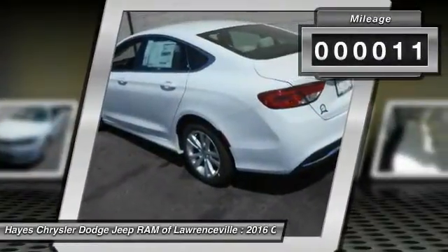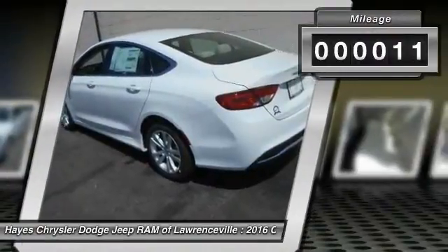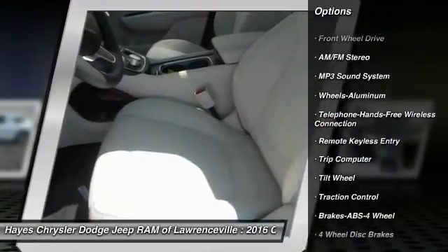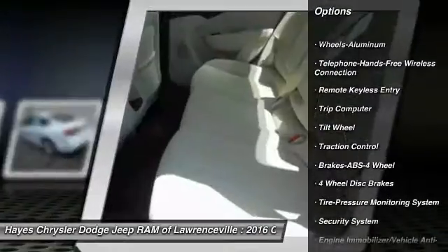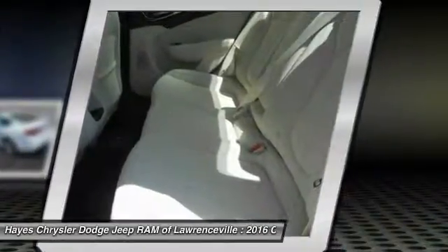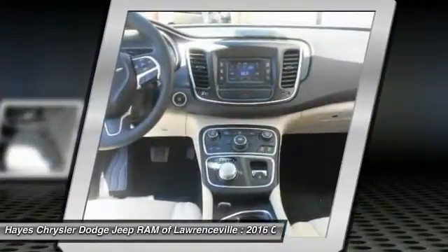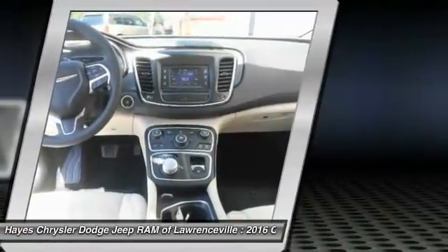This vehicle has less than 100 miles. Here are some of this vehicle's great options: anti-lock braking system, traction control, Bluetooth wireless data link for hands-free phone, air conditioning, front power steering, aluminum wheels, cruise control, floor mats, FWD, AM FM stereo radio.